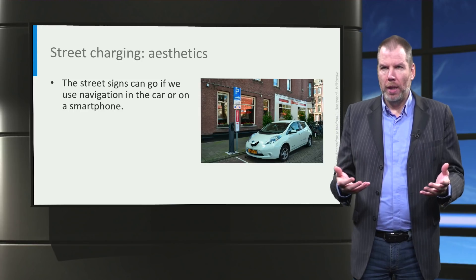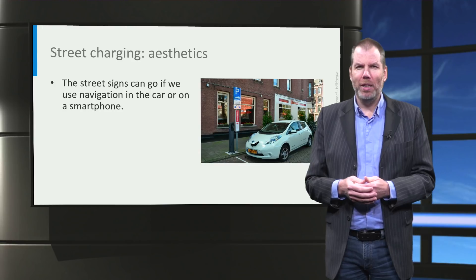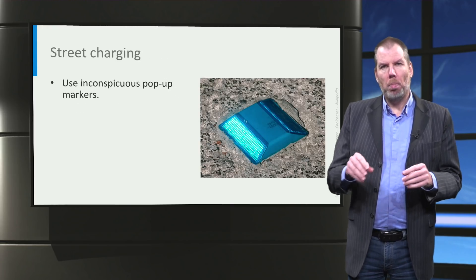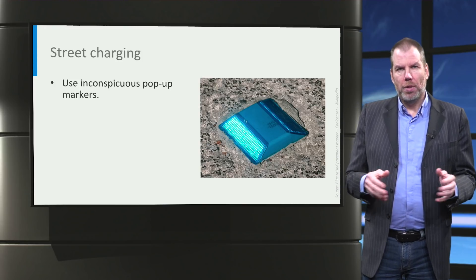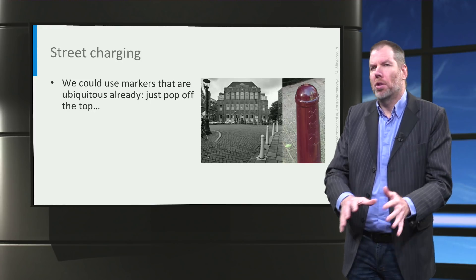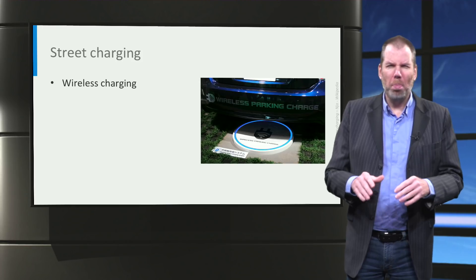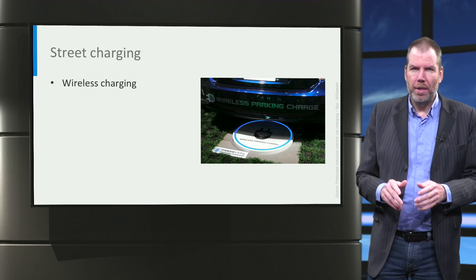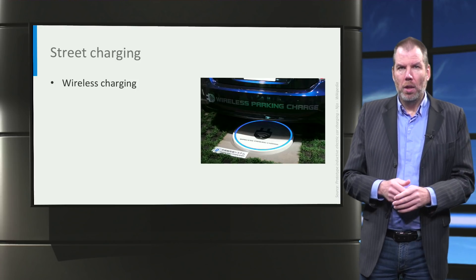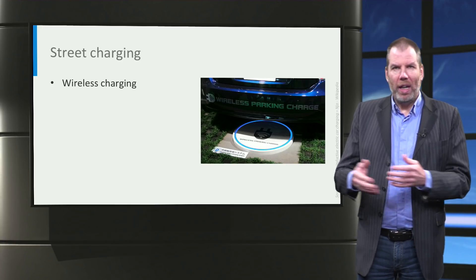In terms of how charge points look and aesthetics: the first improvement we will see is that once we all use an app, we don't need the big street signs anymore. A municipality that wants to be doubly sure could use a pop-up marker like those already used for fire hydrants. You could also make the charge point much smaller and reuse existing infrastructure, so people basically don't notice it anymore. In the future it might even be possible to charge wirelessly using a pad under your car — completely invisible — but don't hold your breath. Standardization between car manufacturers is not there yet, and all cars now sold with a plug will want a charger with a plug for another 15 to 20 years, so wireless charging will not replace wired charge points anytime soon.